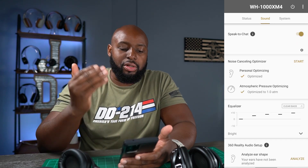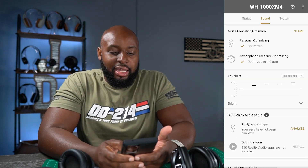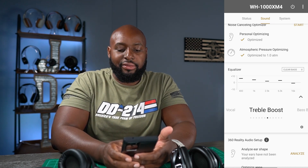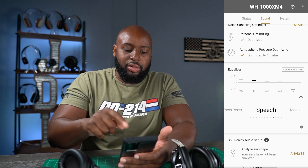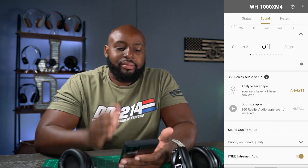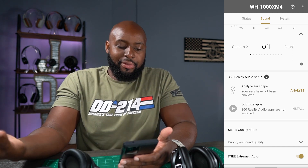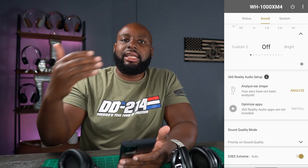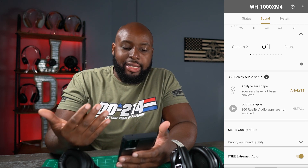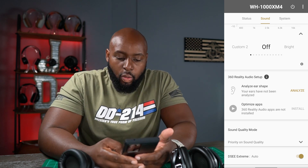There's a noise cancellation personalizer to take pressure off if you're feeling too much — always nice to have. You get a handful of EQ presets that are all customizable, plus custom one and custom two slots. Then there's 3D Reality Setup for high-res audio with Deezer and Tidal for 360 audio setup — I'm a YouTube Music user so that's irrelevant to me, but you can figure that one out yourself.